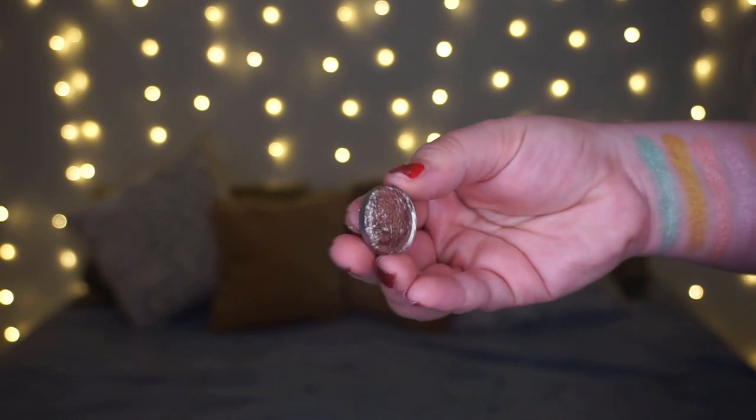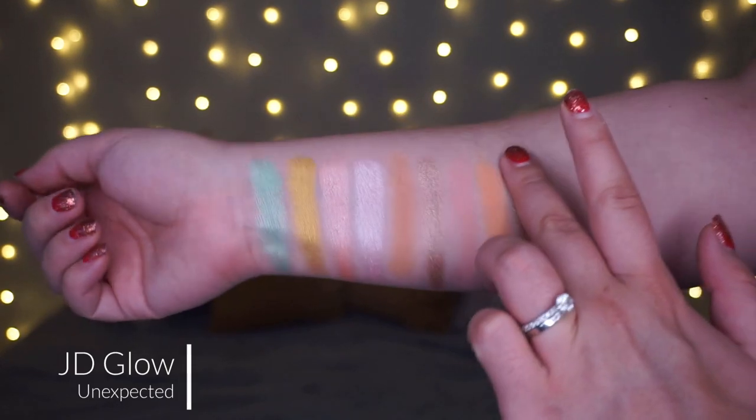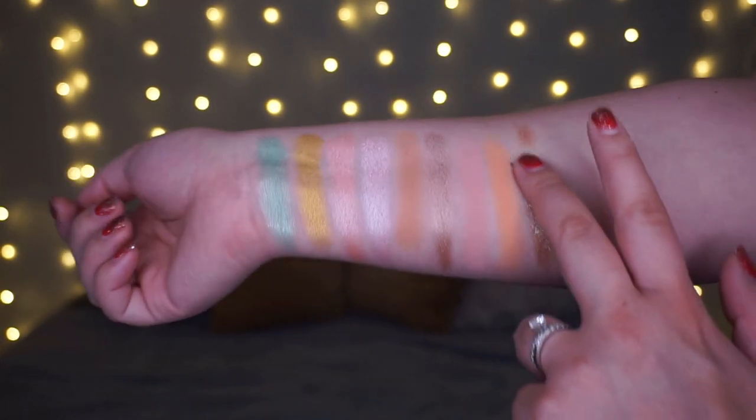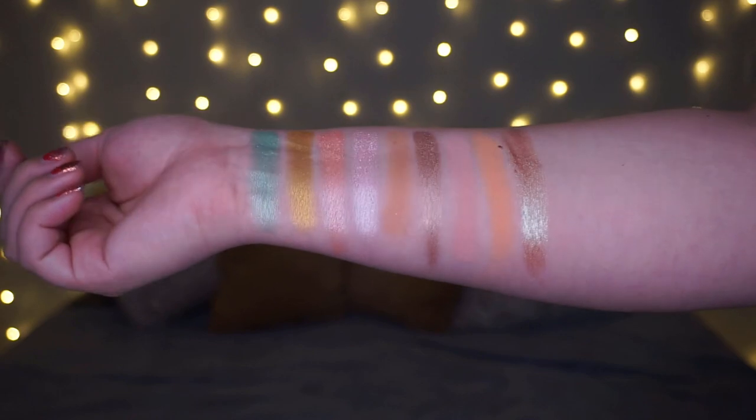We bounce back to singles for my U shade. My favorite U shade in my collection — it wouldn't have been this if I hadn't recently gotten these shades — is a JD Glow shade in the shade Unexpected. It almost reminds me of Glass Bowl; I haven't swatched those two together yet. JD Glow shades just look like molten metal in the pan — it's so gorgeous. This one is definitely shiftier, more of a duochrome kind of shade. Absolutely stunning.